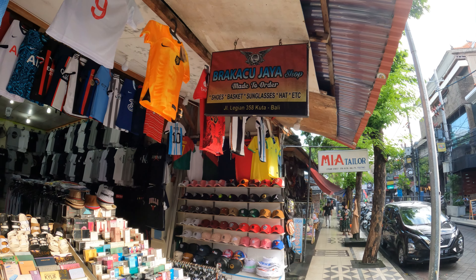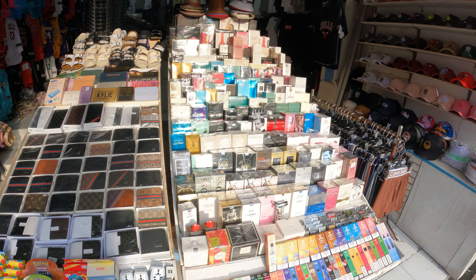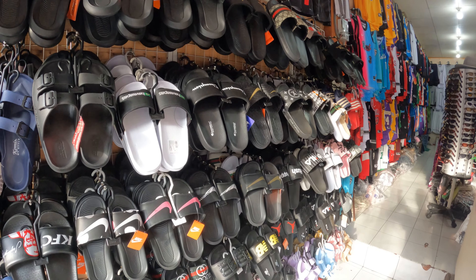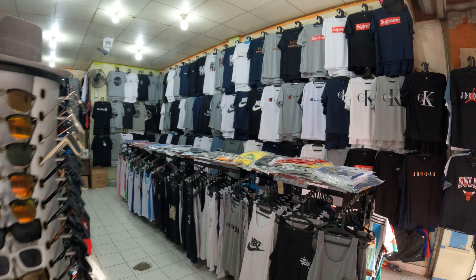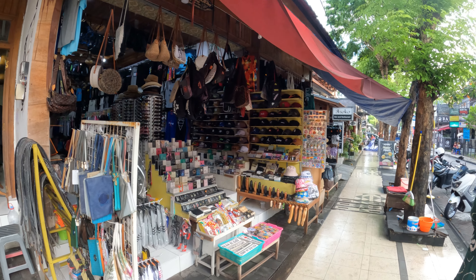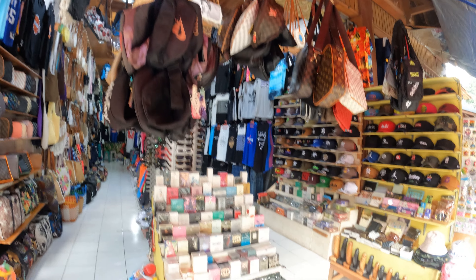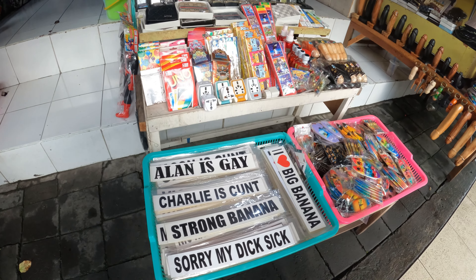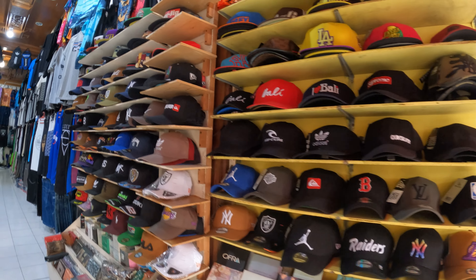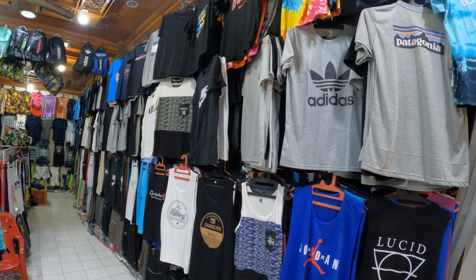Next door we have a place called Bracca Chujaya shop — a great collection of wallets, a huge collection of perfumes, caps, and sandals available as well. Then this guy has a great collection of t-shirts inside. The next one along is a place called Sumba Risky Jaya — again a great collection of handbags, bum bags, and stickers as well.